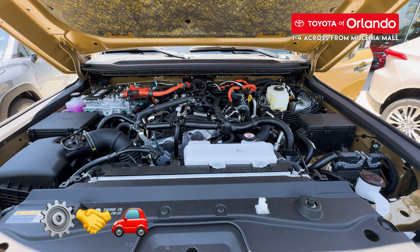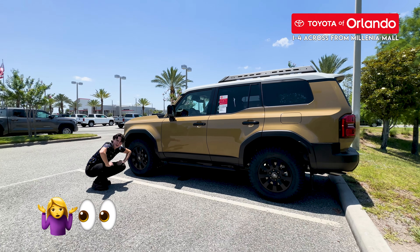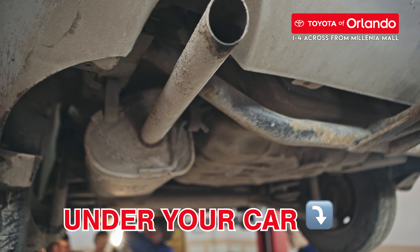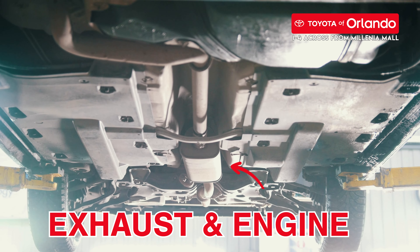Your catalytic converter works hand-in-hand with your car's engine. Did you know hybrids actually don't use this part as much, which allows you to not waste as much gas and release little to no emissions? Now, where is this actually happening? Your catalytic converter is located under your car. It's basically in a metal box roughly the size of a loaf of bread that is bolted to your car right between the exhaust and the engine.